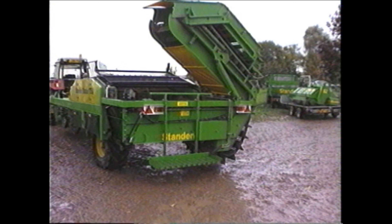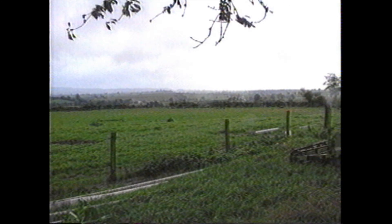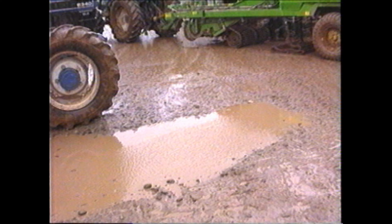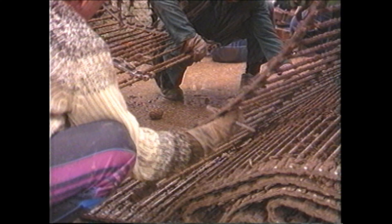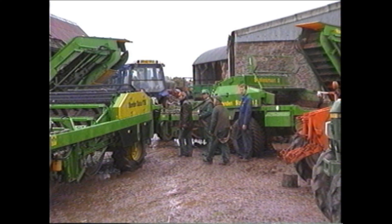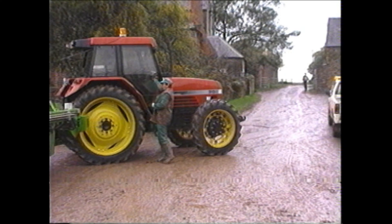Rain has not much featured in this film to date, but now it does. A move over to Herefordshire coincided with the first really wet weather of the season. On arrival, the farmer's Statesman 2 was having its 40mm web swapped for a 50mm — not a difficult job, just link one web to the other and wind it round on the PTO. But even so, conditions were barely manageable. So how would the Status perform? To add to the challenge, the tractor was fitted with row crop wheels.